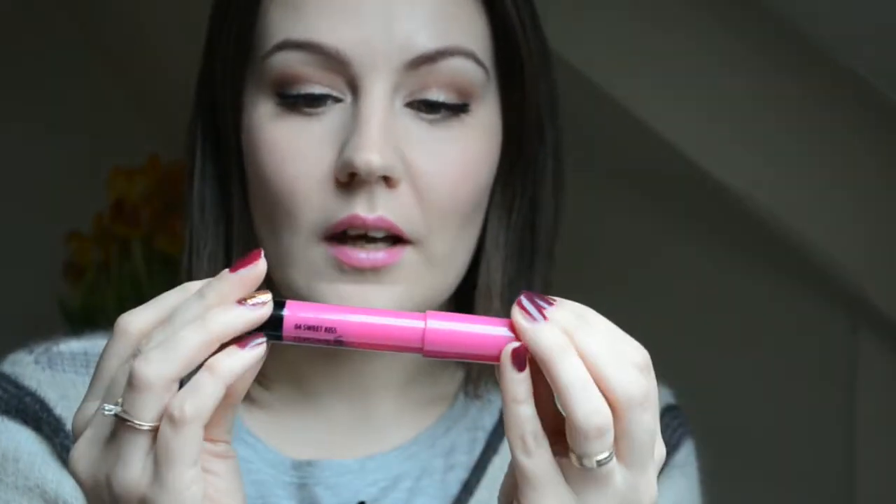First off, let's talk about the Kosh Kiss Me Moisturizing Lip Balm. This is how it looks, this is what's on my lips, and here is a swatch of it. It's not very pigmented but it is very comfortable to wear. Surprisingly it lasts okay, it's super creamy, and I think it's a great product for this time of the year.